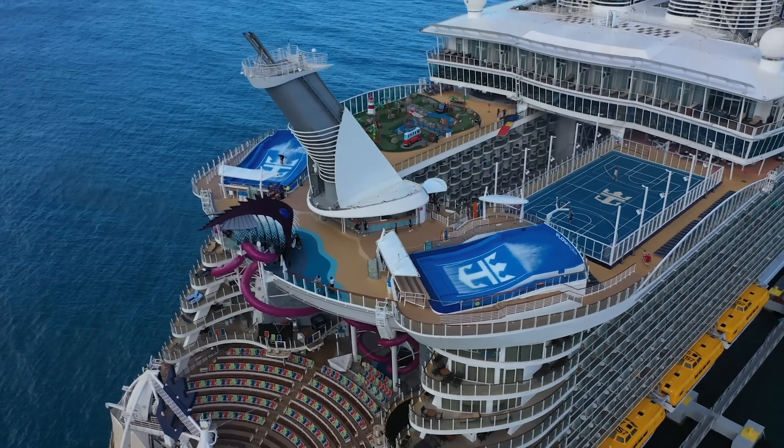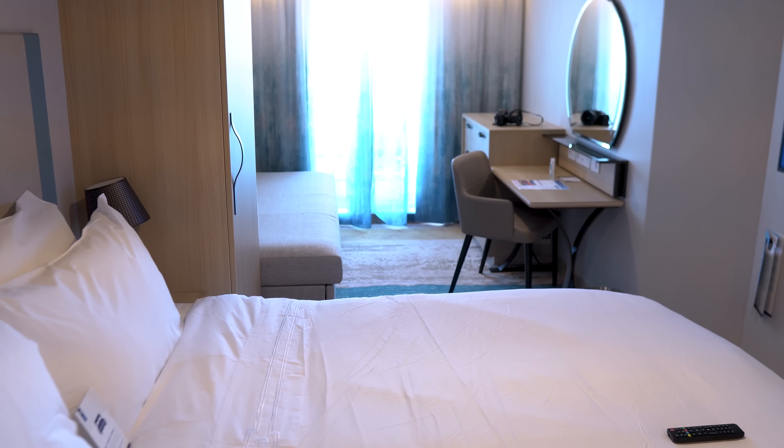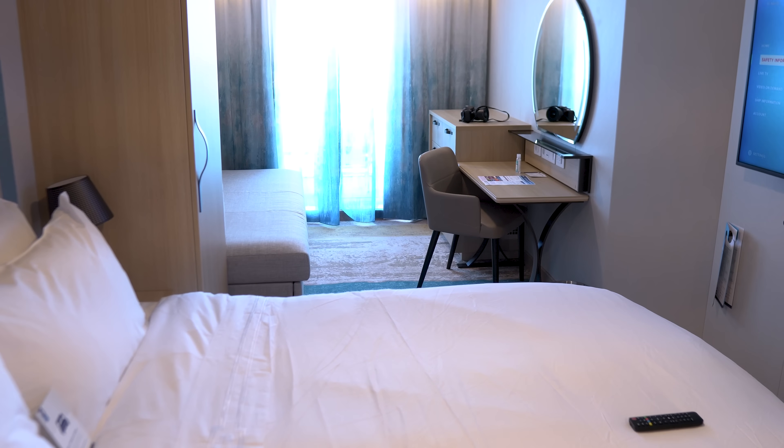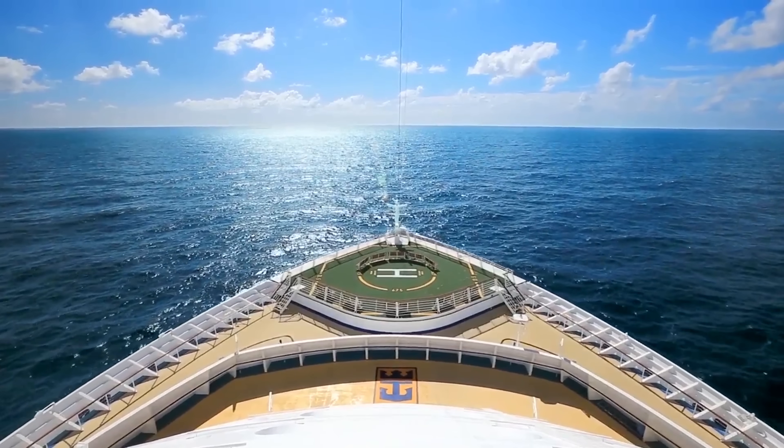When you pack for your Royal Caribbean cruise, what items should you absolutely, positively carry with you on board instead of delivering to your room later on? I've got a list of the most important things to keep in your carry-on up next.